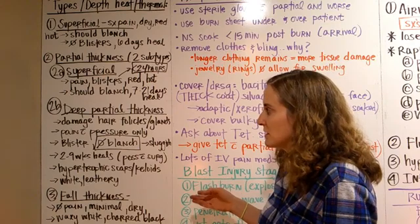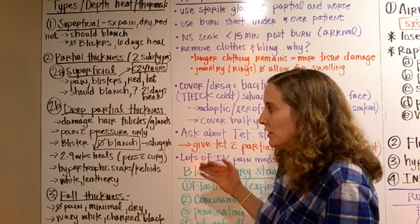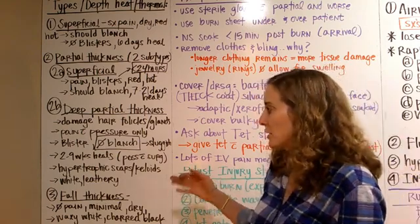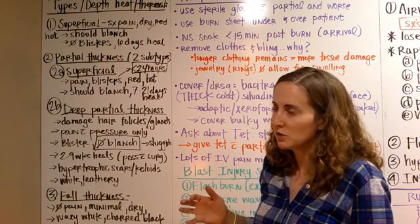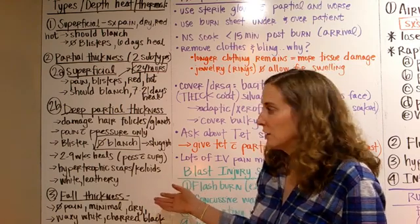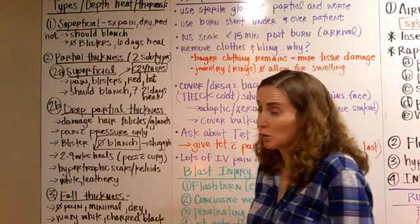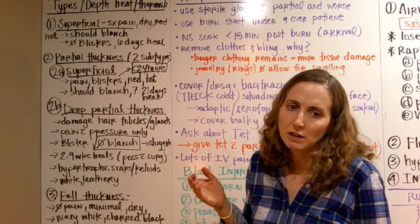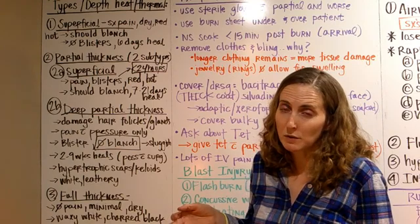Deep partial thickness burns damage all the way down to the hair follicle and sebaceous glands. They respond to pain usually just with pressure only. They do blister, but they probably won't blanch — or if they do, it will be really sluggish. They take anywhere from two to nine weeks to heal, possibly with surgery. They'll need skin grafts and can form hypertrophic scars or keloids — that hyperproduction of scar tissue.